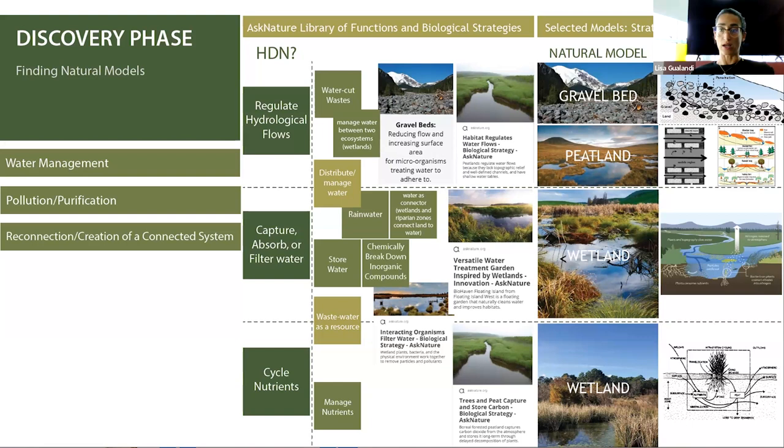I focused on different types of a specific natural model - the wetland - because there are different variations of the wetland natural model and they all fulfill the main functions connected with water: regulate hydrological flow, capture, absorb and filter water, and cycle nutrients. But each of them has a specific approach to each of these functions, with some more suited to one function than another.